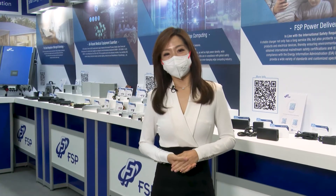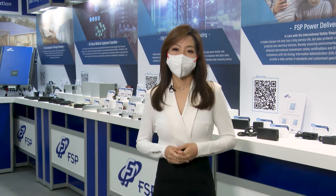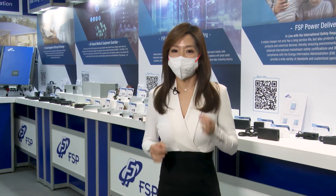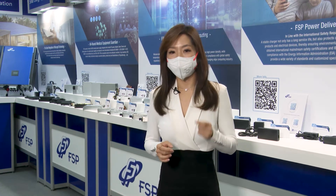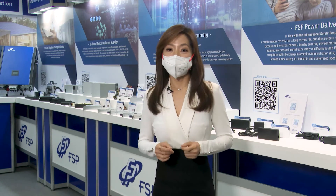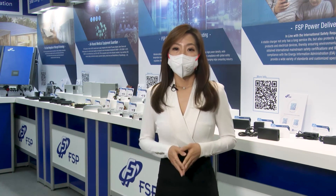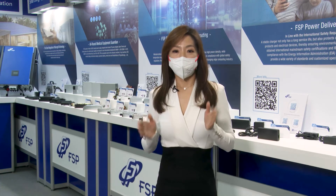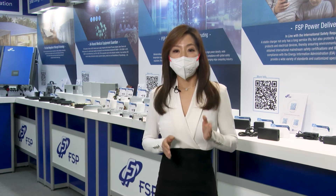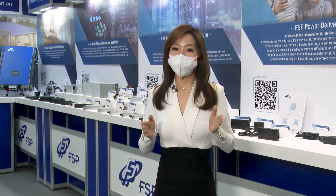Thank you Eva for the introduction. We are all well aware that FSP and Intel have a close bond. That is why we always manage to develop power supply products that meet the market's newest specifications ahead of other power supply manufacturers. On top of it, FSP is seizing the business opportunity of USB PD and has entered the battlefield of the PD adapter market. In the future, a single charger will be all you need to charge many of your devices at home. Just how does FSP go about planning its competitive blueprint? Let us have PM TC Chu explain to you.